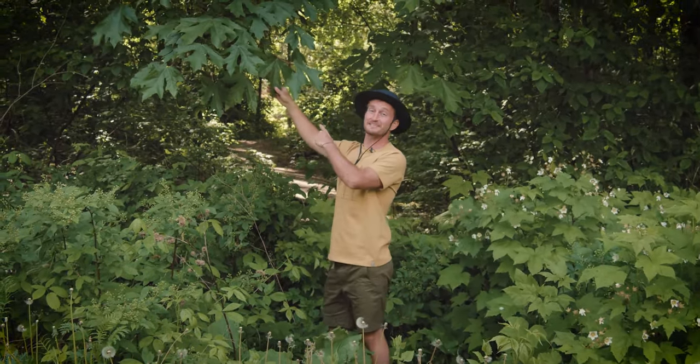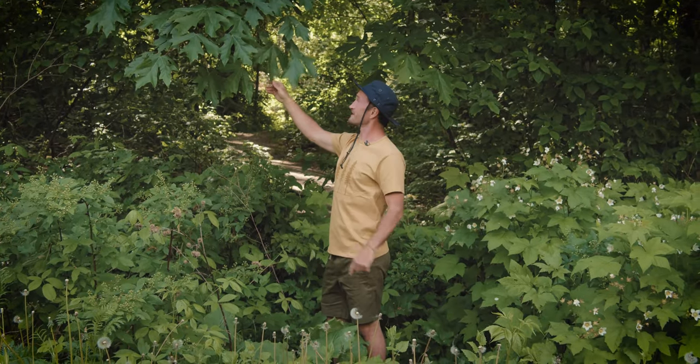This maple sure has really big leaves. That's because it's a big leaf maple, and it gets its name because its leaves are really big.